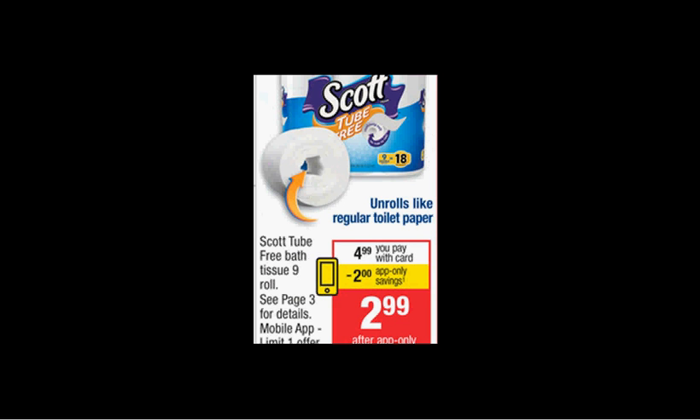The tube-free bath toilet paper nine count is on sale for $4.99. There's a dollar off coupon in your Smart Source of April 10th that you can stack with an in-app coupon from CVS for $2 off and get it for $2.